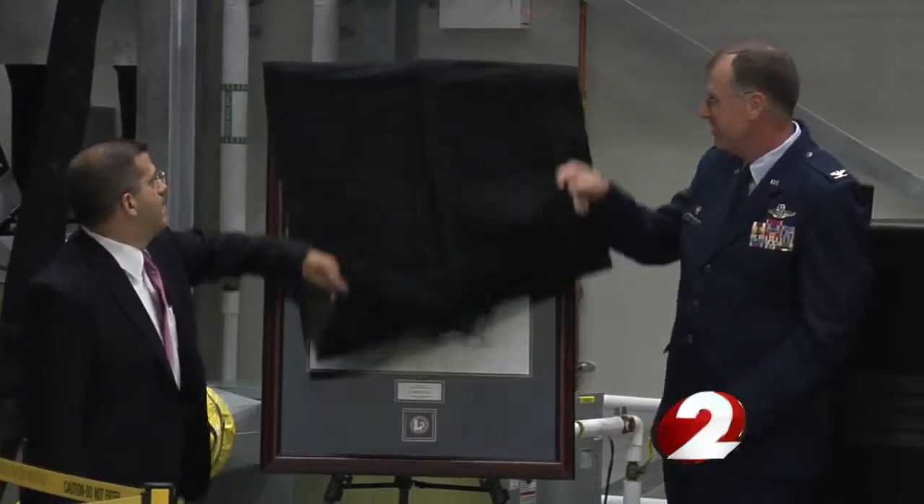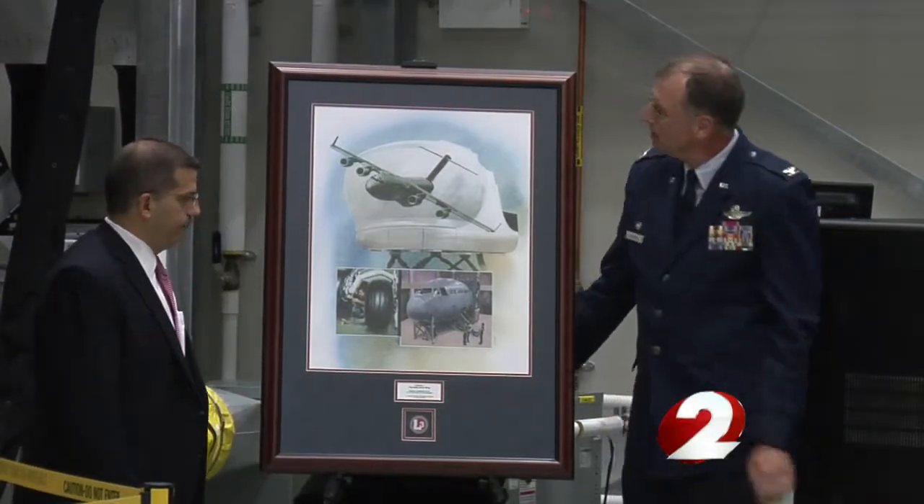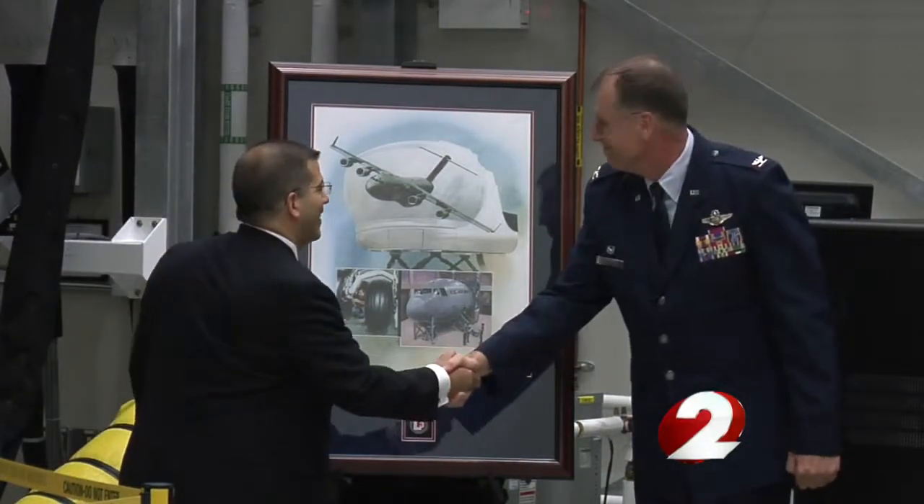Simulators are actually able to practice emergency procedures and things that would be totally unsafe to try in the aircraft. The simulator's unveiling also completes the two-year process of making Wright-Patterson home to nine C-17s. There was a time when we were concerned whether or not we would have an airlift mission here in Dayton, Ohio at Wright-Patterson Air Force Base. Training on the simulator started in June.